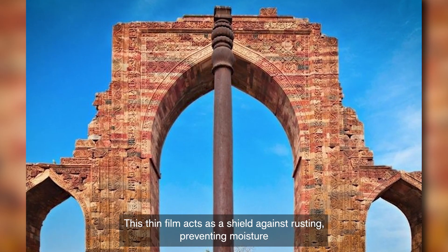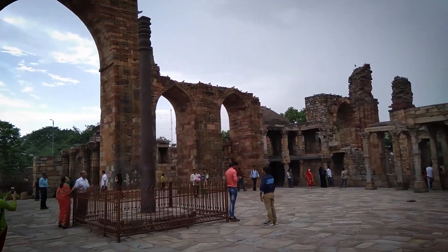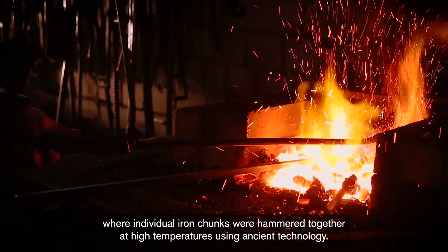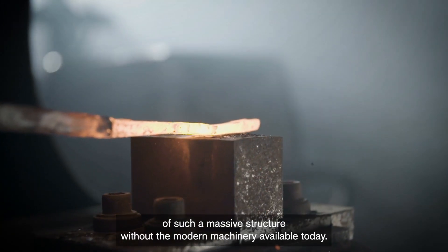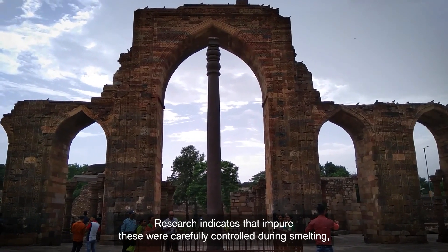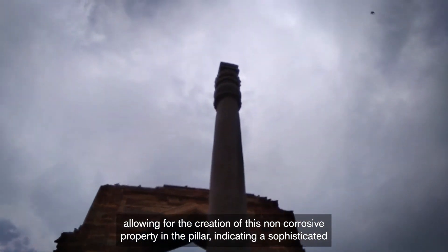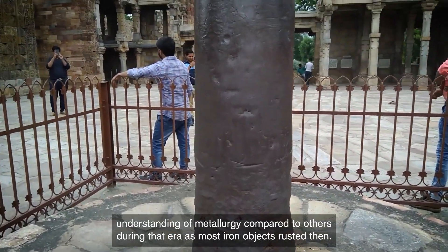This thin film acts as a shield against rusting, preventing moisture and oxygen from reaching the underlying metal. Additionally, forge welding was employed during the manufacturing process, where individual iron chunks were hammered together at high temperatures using ancient technology. This method allowed for the creation of such a massive structure without modern machinery. Research indicates that impurities were carefully controlled during smelting, allowing for the creation of this non-corrosive property, indicating a sophisticated understanding of metallurgy compared to others during that era, as most iron objects rusted then.